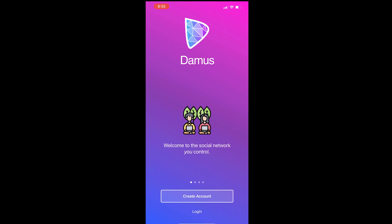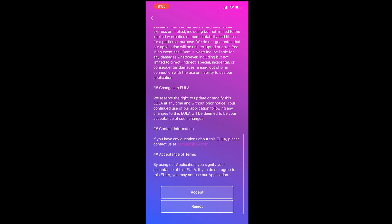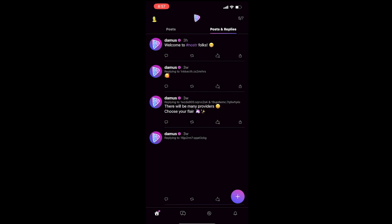Going to go ahead and create a new account here. You're brought to an end user license agreement. Got my username, display name, and about set up. Got my public key. Let's create. Domus would like to send you notifications — allow.